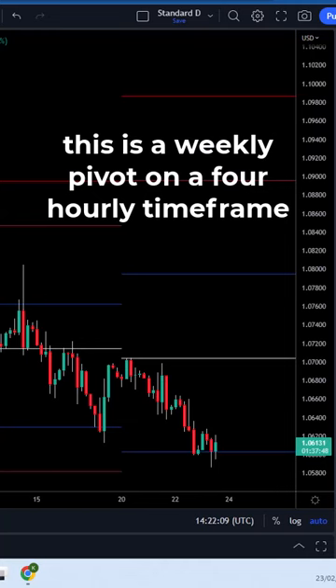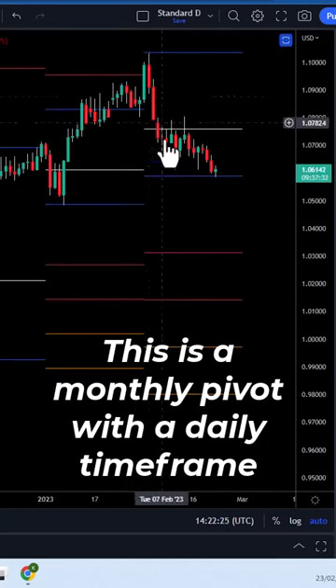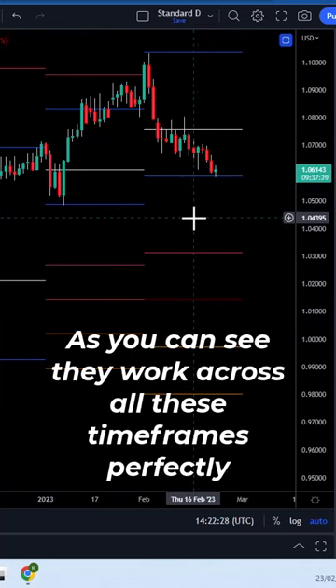They work across different timeframes. This is a daily picture, this is a weekly picture on a four-hour time zone, and this is a monthly picture using a daily time bar.